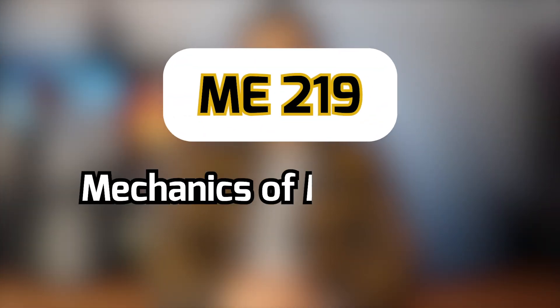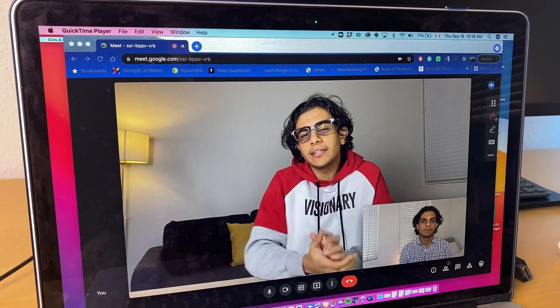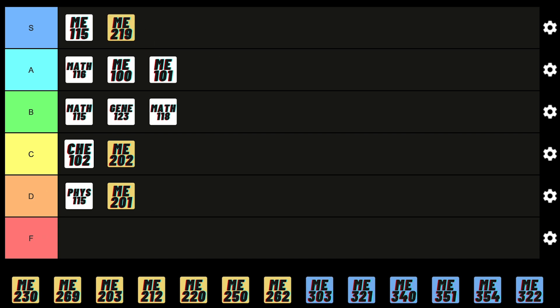Next is the Mechanics of Materials course — all about understanding how strong certain materials are and how much load they can withstand without breaking. When you first learn it, it can be confusing, but after enough practice you really get the hang of it. The exam isn't too bad because questions are very similar to homework, and it's very useful for mechanical engineering job interviews, so it deserves S tier.